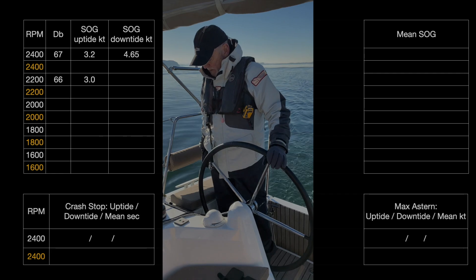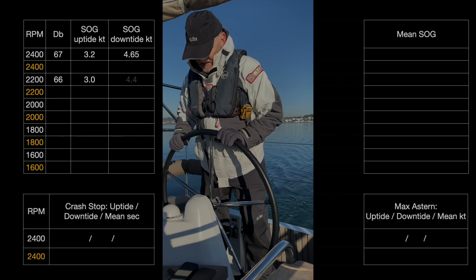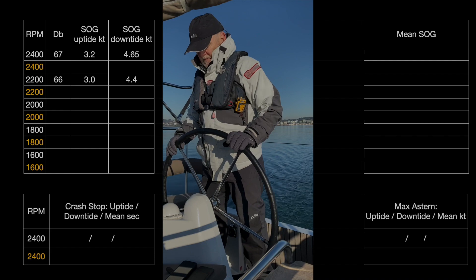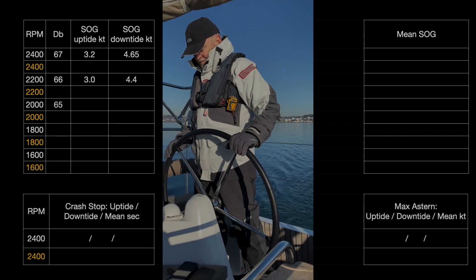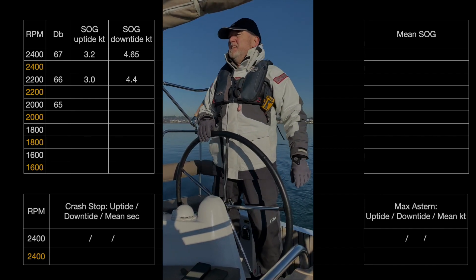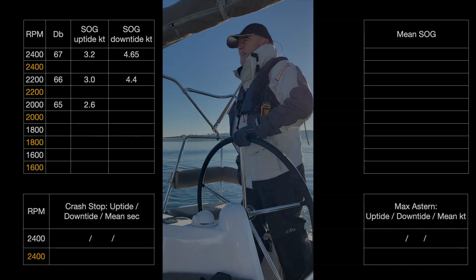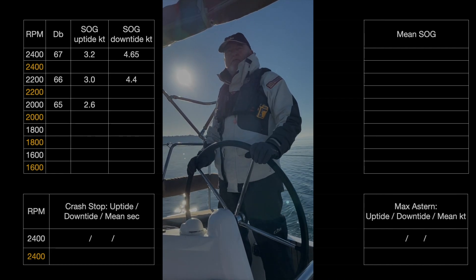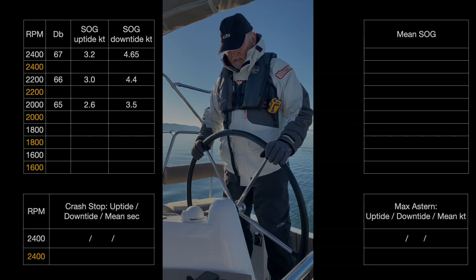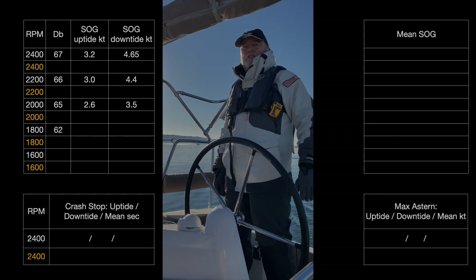Stabilised — going the other way I've got 4.4 knots. Stable at 2000 RPM and 64–65 decibels. 2.6 knots. 2.6 knots. At 3.5 knots. Take another 200 RPM off, go to 1800. 62 decibels. 2.7 knots.